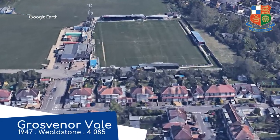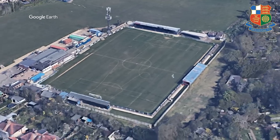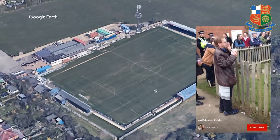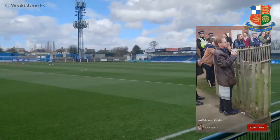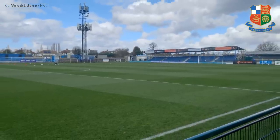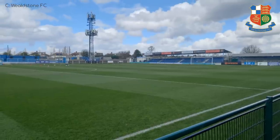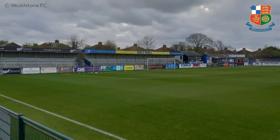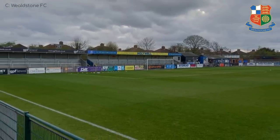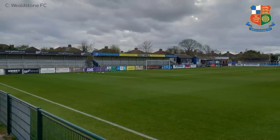Grosvenor Vale. This one just scrapes past the cutoff point of 4,000, which is good because this place is known for one particular supporter known as the Wheelstone Raider. If he was young and like 6'3", people would have called him a dickhead and moved on. But because he's short and older, he's become a bit of a minor celebrity. Anyway, it's about as basic as a ground you can get, with less than a thousand seats — just stand wherever you want, who cares.